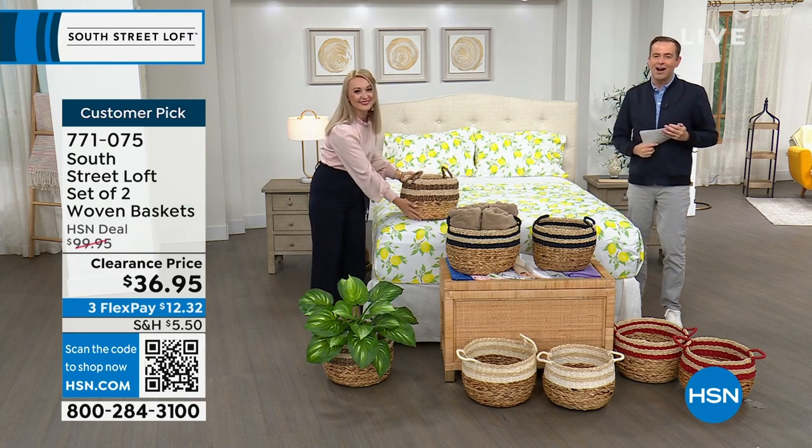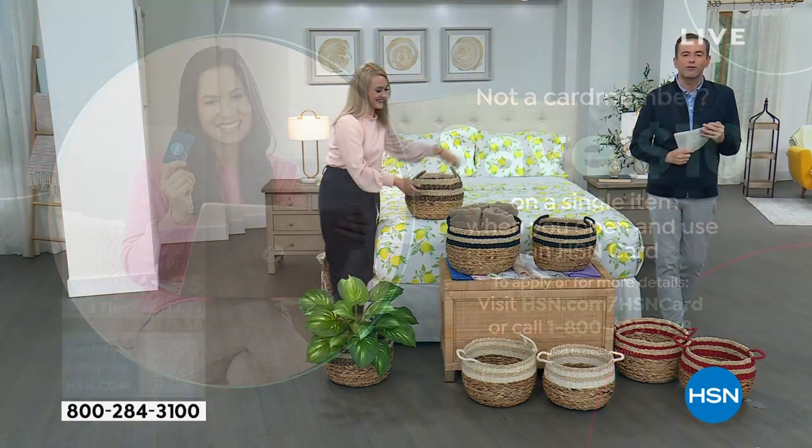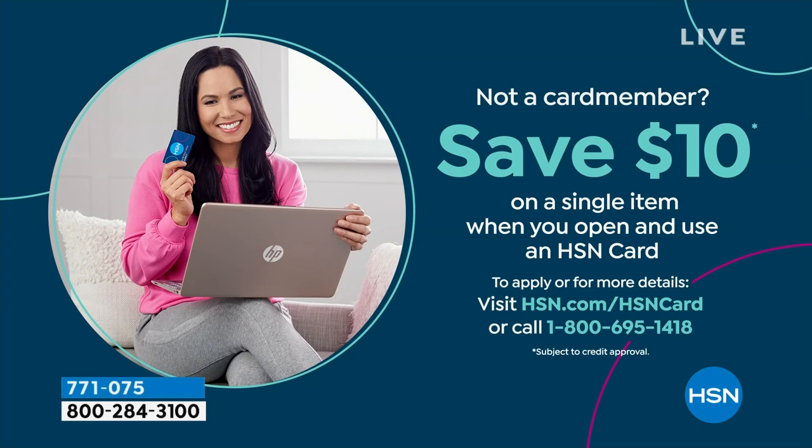Don't forget to apply for the HSN credit card. If you love South Street Loft and love shopping with Stephanie, take advantage tonight — if approved, you can take $10 off your first single item purchase.